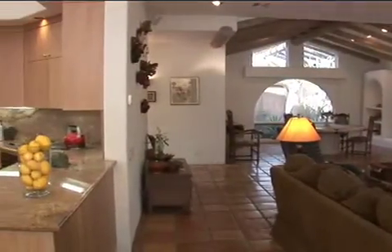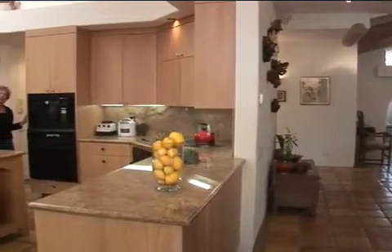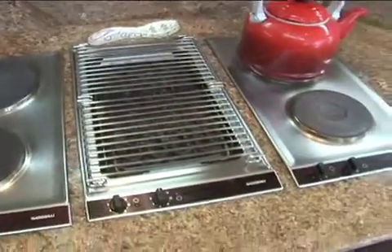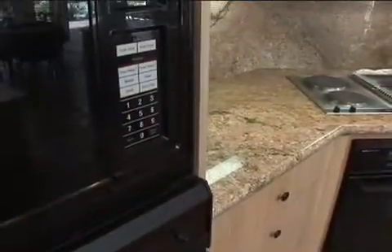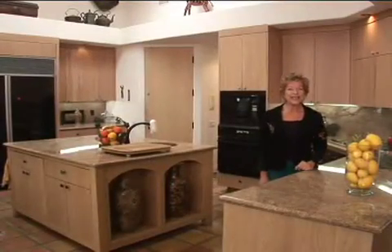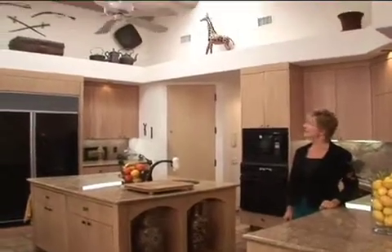And this large arched window. The kitchen's been decorated with light woods, a sub-zero refrigerator, Jen Air and Gaggenau appliances, plus granite slab, bullnose backsplashes and countertops, and this large skylight.